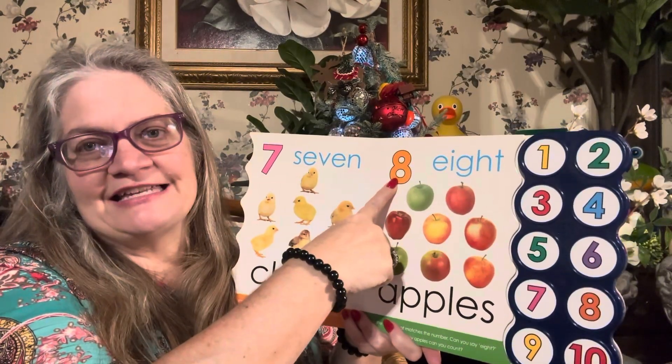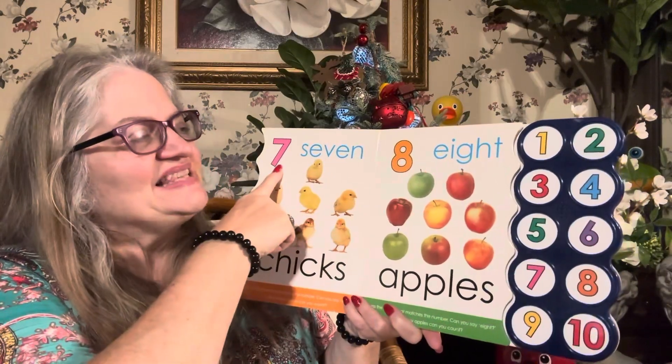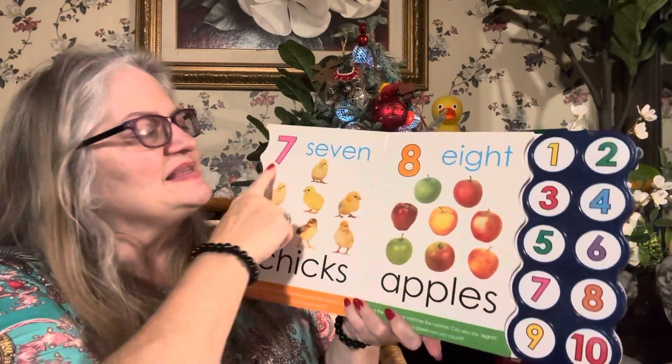Match eight. Eight is orange. Seven — can you match seven? Seven. Seven is pink.